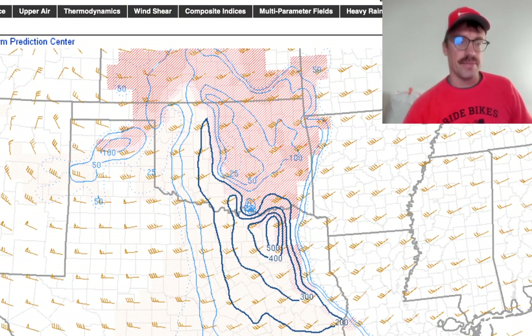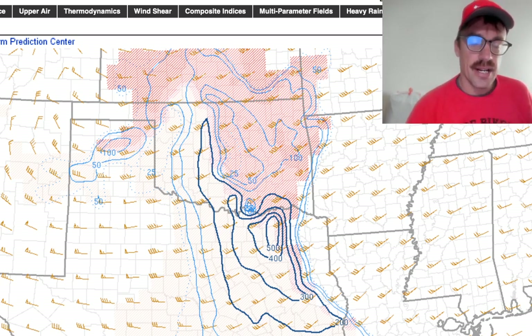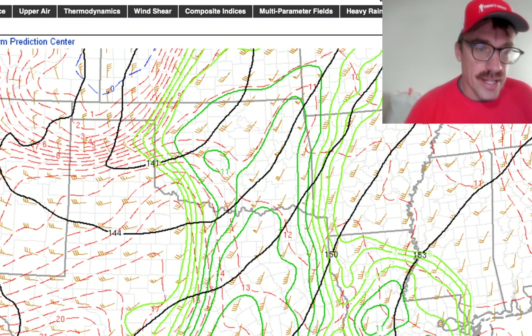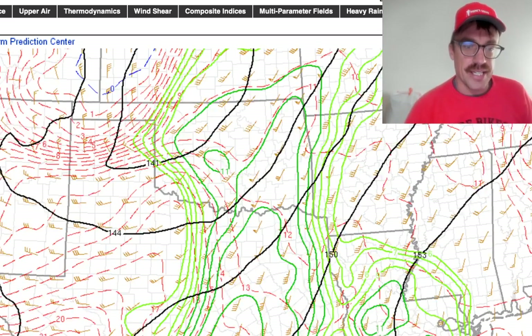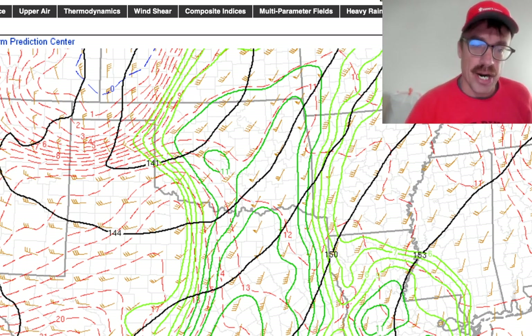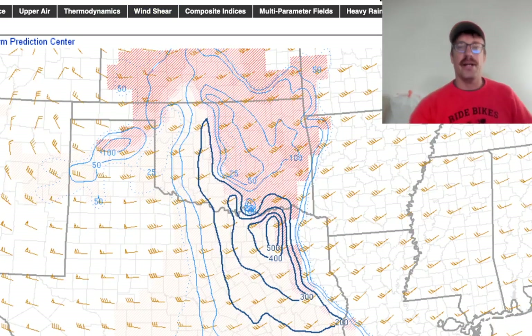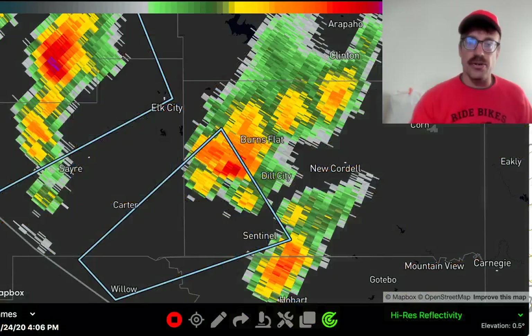Here you can see the effective helicity — basically the low-level storm-relative helicity — just on the eastern edge of that instability axis. Looking at the 850-millibar analysis, you can already start to see the 850 winds starting to veer a bit, more of a westerly component, increasing off to the east of the core of the low-level jet across eastern Oklahoma with that 50-knot barb. So these storms have a decent window to mature, drop a lot of hail, and then toward the end of their life cycle once they get to the eastern edge of that instability axis, that's when I think they could develop that tornado potential.